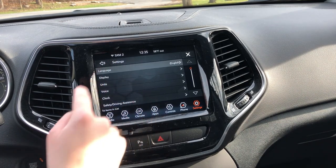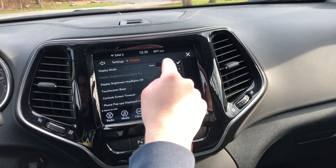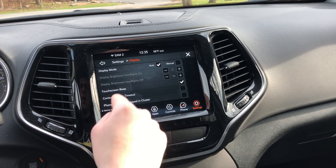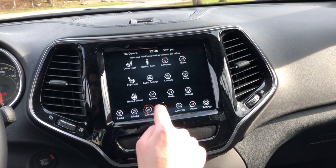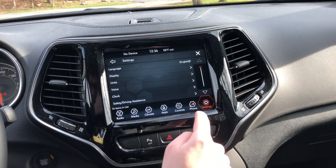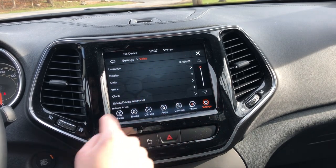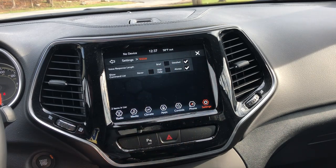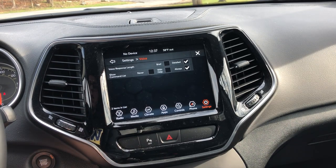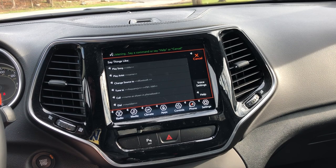Going to settings — you can change your language, your display: auto or manual, which adjusts your display brightness with your headlights on and off, and your touchscreen beep. Your units of display — you can go between miles per hour and kilometers. Your voice settings — you can have your response length be either brief or detailed, I have it set to detailed. You can also have the command list showing, which is when I tried voice control earlier it showed a list of commands you could say.